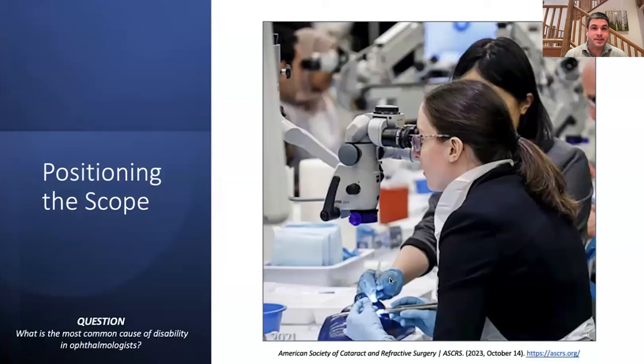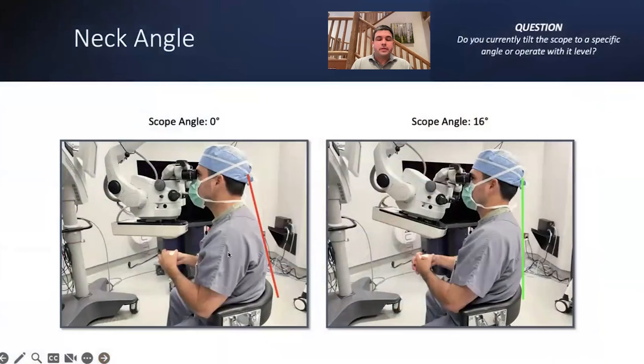One of the most common causes of disability is cervical disc disease — people have to have their neck operated on and can no longer operate. We'd like to be efficient, but we'd also like to have a long career. That ASCRS image is an example of what not to do: the scope is very level — totally flat, not tilted toward her — and she's sitting with her torso slid back from the table, forced to lean forward with her head. I also created a narrated video of all these topics that I'll post on CyberSight and my YouTube channel.